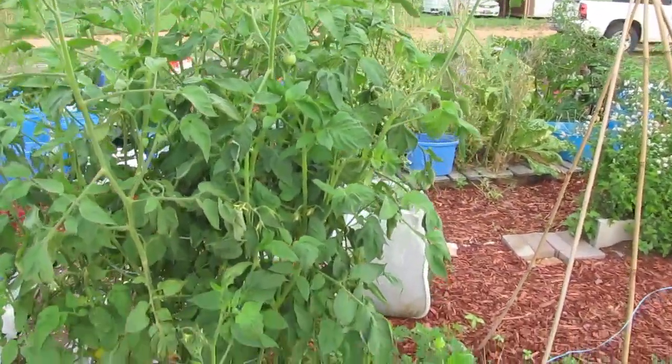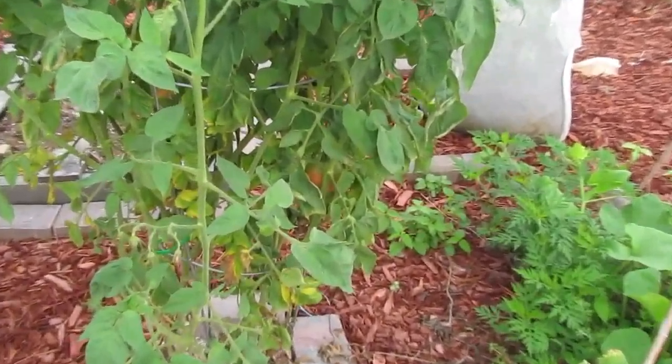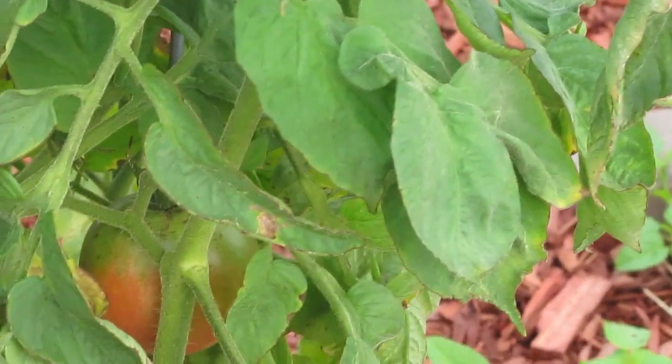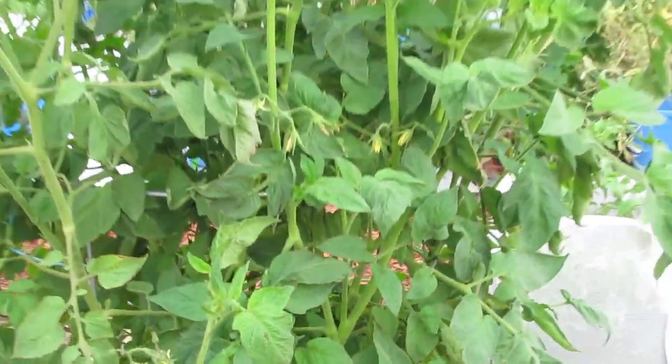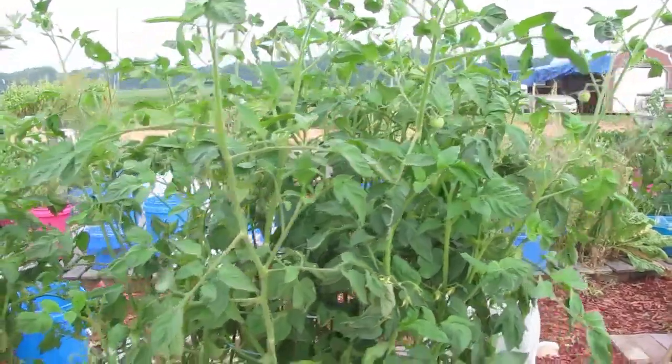These Arkansas Travelers are in a cage. There's one that's actually got some red on it down there — see it hiding in there? We've harvested a few from there and they just love the heat and love the humidity, and they're not browning.